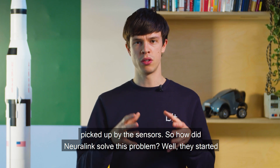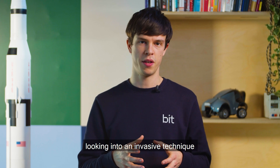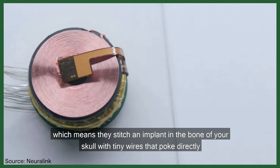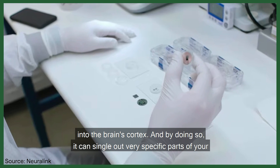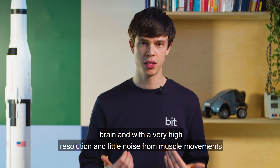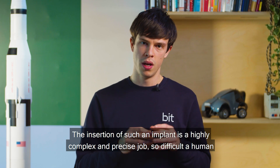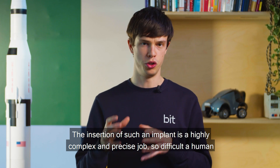So how did Neuralink solve this problem? They started looking into an invasive technique: Intracortical Neural Recording. This means they stitch an implant in the bone of your skull with tiny wires that poke directly into the brain's cortex. By doing so, it can single out very specific parts of your brain with very high resolution and little noise from muscle movements.